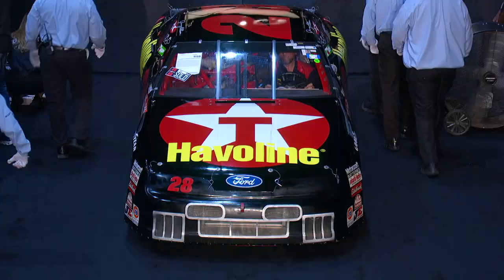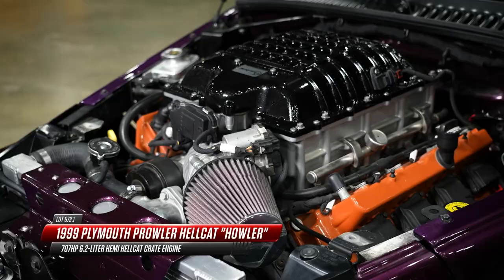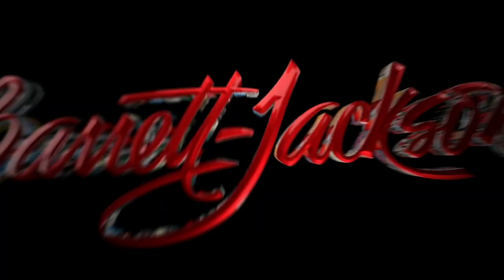Coming up in a little bit: a 1999 Plymouth Prowler - but a very special one. This is a Plymouth Prowler Hellcat, called the Howler Edition, with 707 horsepower under the hood.